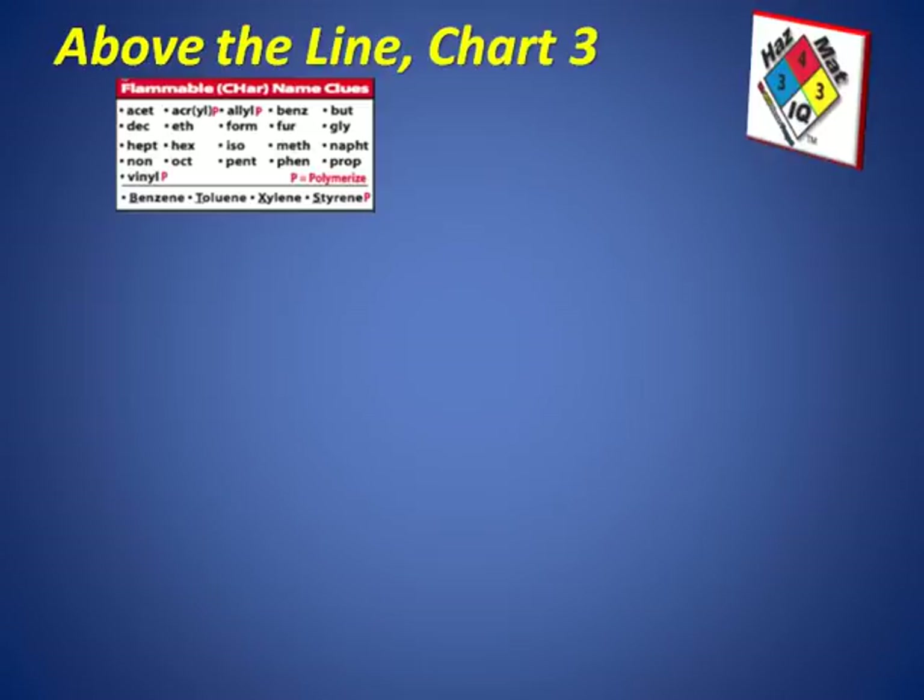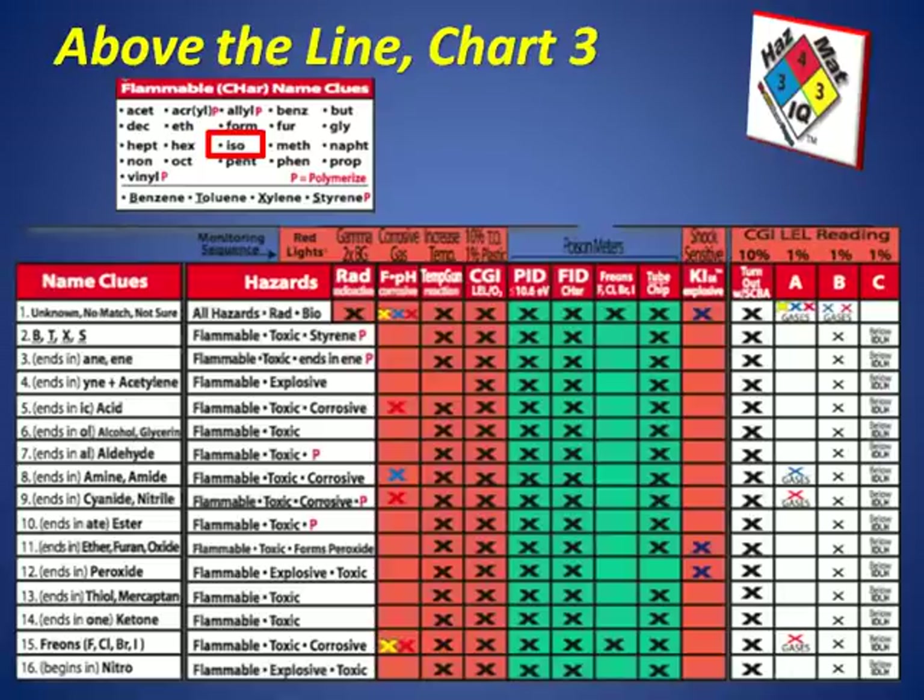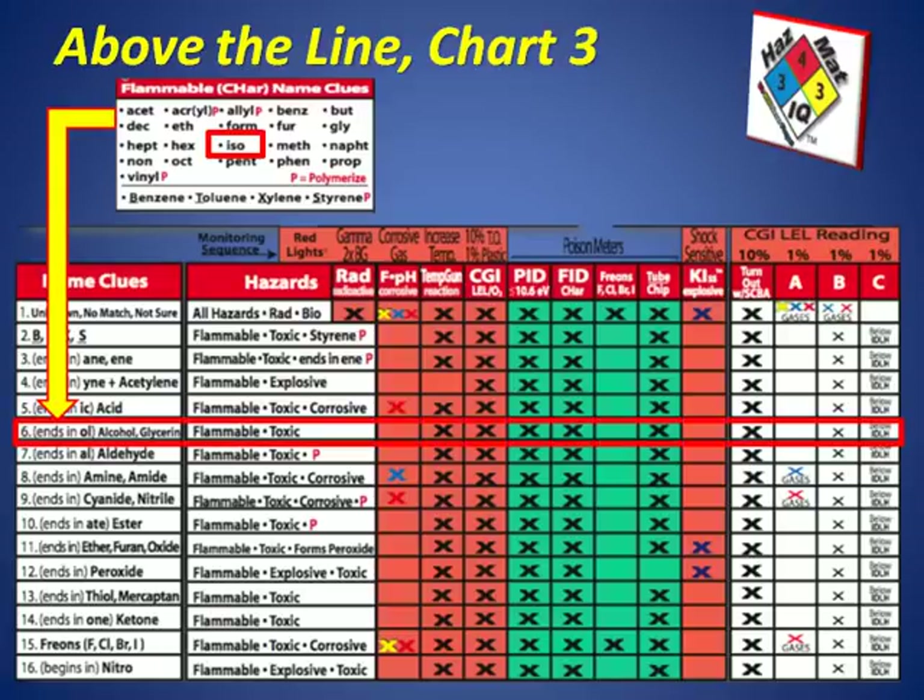We go to page three, or chart number three, above the line. From the chemical name we know the prefix is 'iso,' found in the flammable name clue box, which tells us these chemicals burn because they char — so a FID will work with this. We look at the name clues and the family type of chemical spilled, and we know we have an alcohol-type group. Alcohols have both flammability and toxicity as hazards.